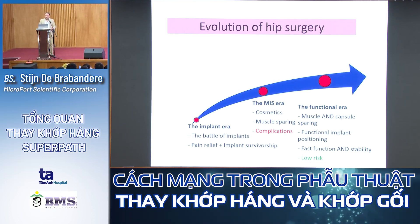During the years, we have had an evolution in hip surgery. 20-30 years ago, there was the implant era — the battle of implant designs. Then in the late 90s and beginning of the millennium, we had the MIS era, where surgeons tried to achieve faster recovery with minimal invasive surgery, smaller skin incisions, and muscle sparing — though there were quite a lot of complications. And now, we have evolved toward the functional era, convinced that muscle and capsule sparing is very important, giving us faster recovery, better stability, and low risk.